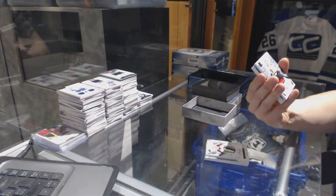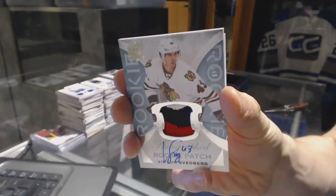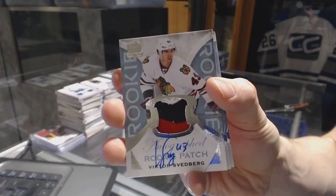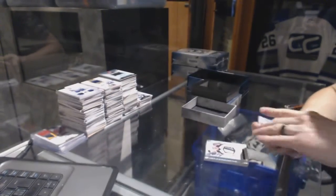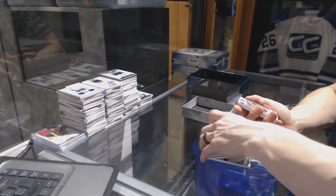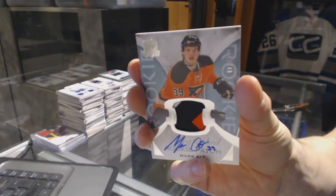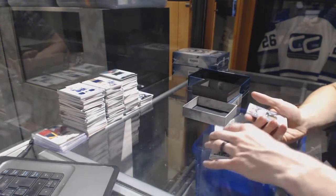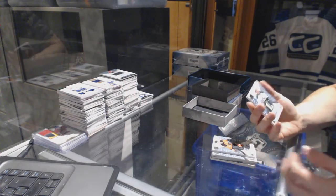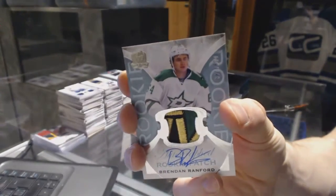We've got a three-color rookie patch auto, number 249 for the Chicago Blackhawks, Victor Svedberg. And a three-color rookie patch auto, number 249 for the Philadelphia Flyers, Mark Alt. And a three-color rookie patch auto, number 249 for the Dallas Stars, Brendan Ranford.